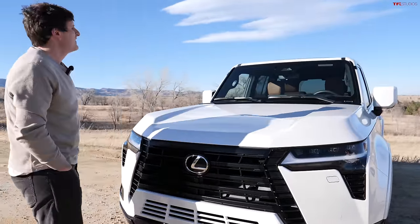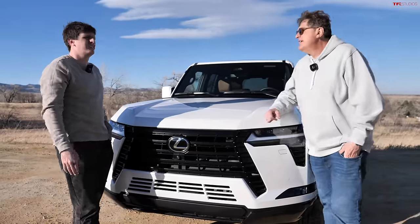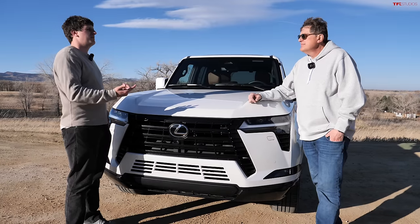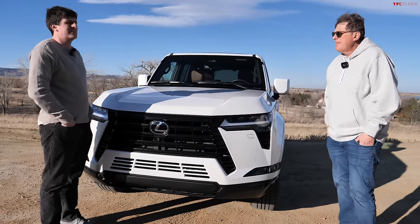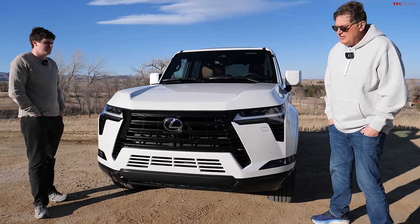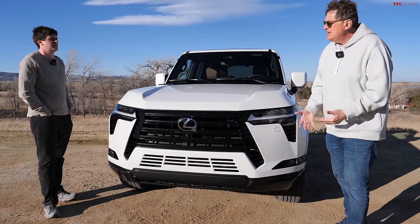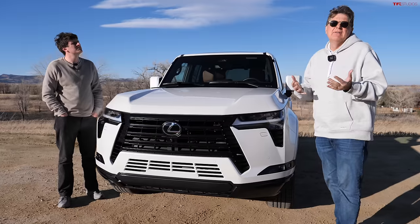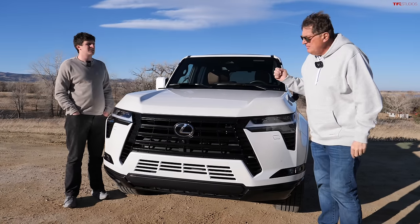The downside to this powertrain is saying goodbye to the venerable 4.6 V8 — a legendary engine that can last 350,000 miles in some cases. Fuel economy was pretty bad on that one though, like 15 city / 19 highway. This new twin-turbo V6 gets up to 21 on the highway per the EPA, though the city number hasn't changed much. Just like the Tundra, a hybrid version is coming, but it's probably more for power and towing than for fuel economy — Toyota uses hybrids to increase engine torque and output, not necessarily to save fuel.